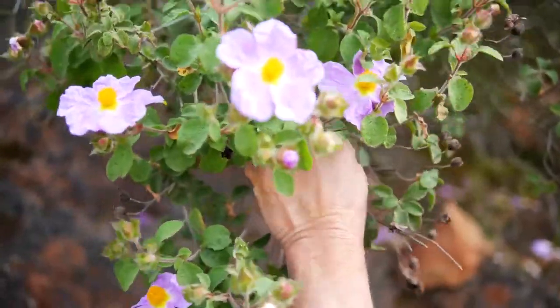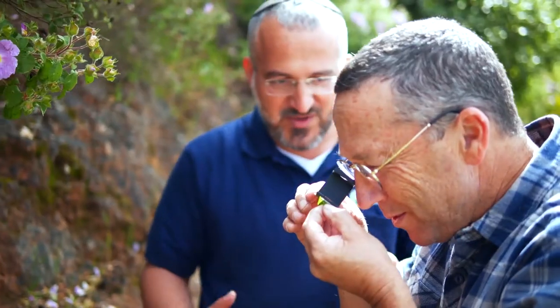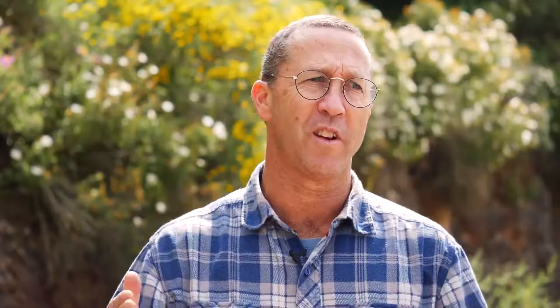In horticulture, as opposed to agriculture, we've always got a huge range of plants. It's not like growing just tomatoes or just peppers, but a huge range of plant types — and a huge range of plant types means there's also a huge range of pests, diseases, and challenges. We also have challenges of visitors to gardens, which we always have to be aware of.